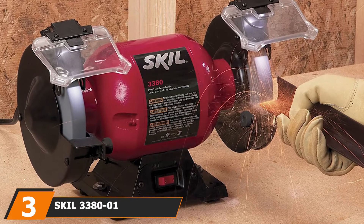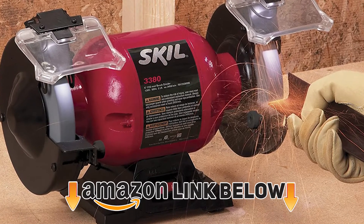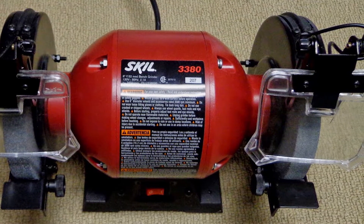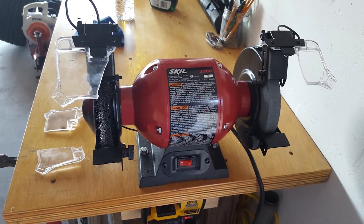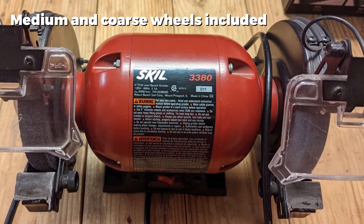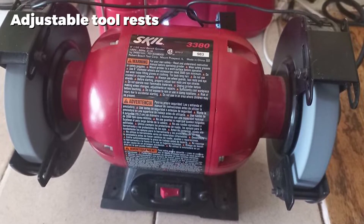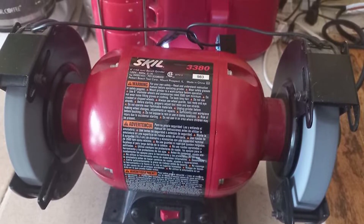The number three position is held by the Skil 3381 6-inch bench grinder, offering excellent performance and a number of handy added features. This is a high-quality bench grinder that should work well for most domestic users in a wide range of situations. It operates quietly and smoothly at a very reasonable 3450 RPM, although heavy-duty work can cause it to overheat. It features a small footprint and high build quality, and includes a set of built-in LED work lights over each of the wheels, allowing you to see clearly what you're working on at all times.